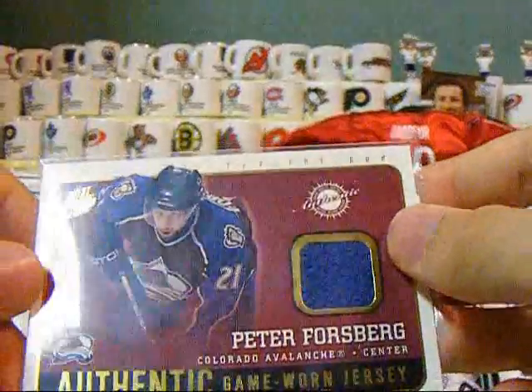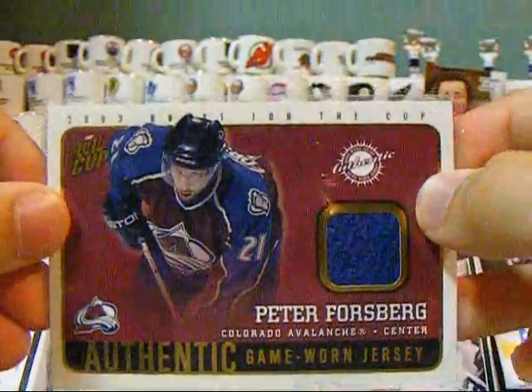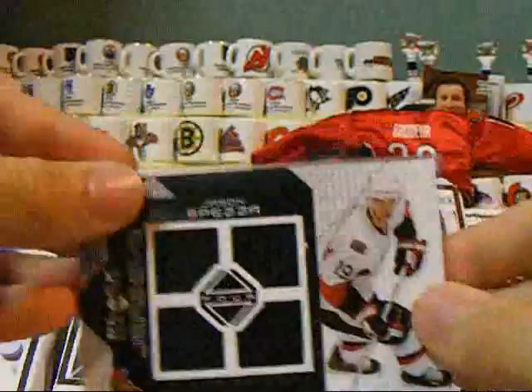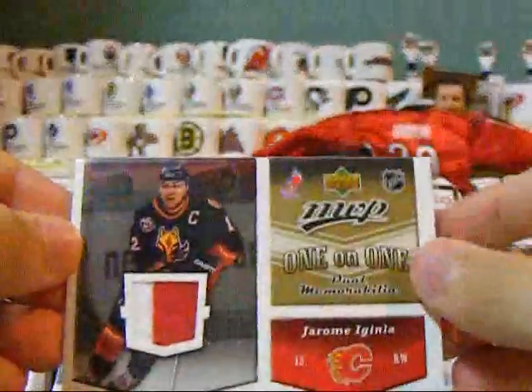Peter Forsberg Game 1 Jersey from Quest for the Cup, Jason Spetsick Black Diamond Jersey, 1 on 1 from MVP of Joel McGinley — nice two-color swatch there — and Ryan Smith.